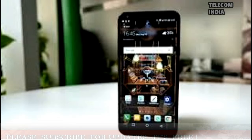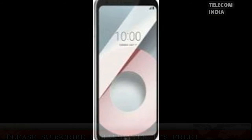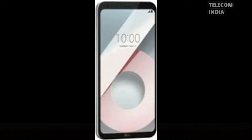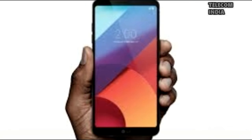On the software front, the device runs on Android 7.1.1 Nougat out-of-the-box with LG UX 6.0 skin on top, and comes with connectivity options like 4G LTE support, Wi-Fi 802.11 b/g/n, Bluetooth 4.2, GPS, and a 3.5mm headphone jack.